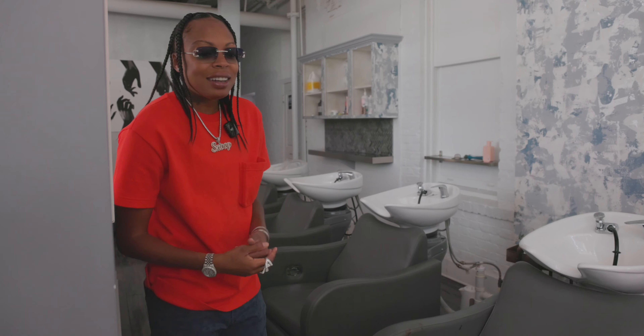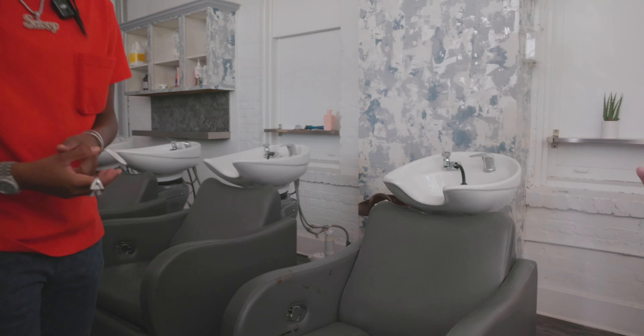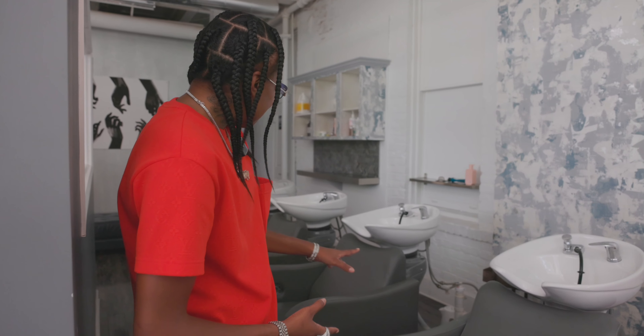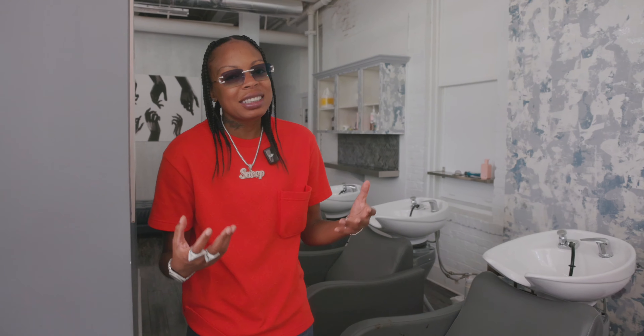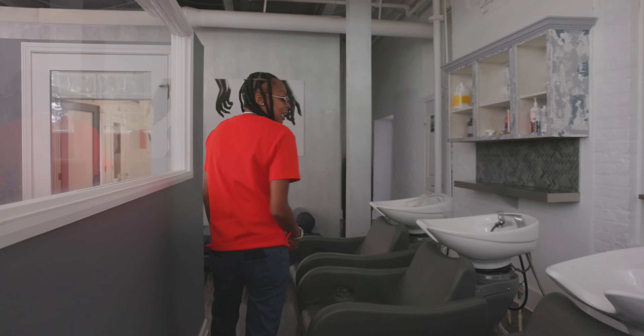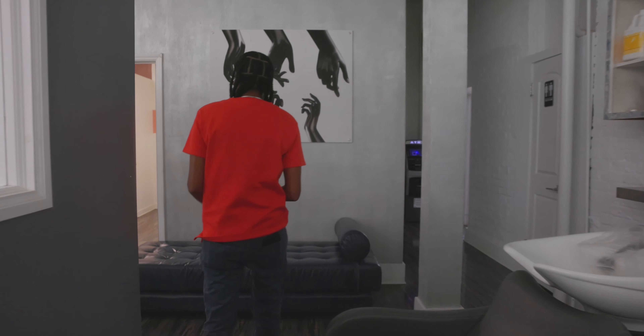We've got our shampoo bowls right here. One thing guys — I paid so much for these shampoo bowls but I should not have gotten this gray color. You definitely want to stick with black or something dark where you won't see a lot of dye and blemishes over time. Same thing with your sink bowls — it's best to always go with black. This is my very first location, so I was really focused on spending money to make it look luxurious, but it's very important to get cost-effective things that are going to last you.